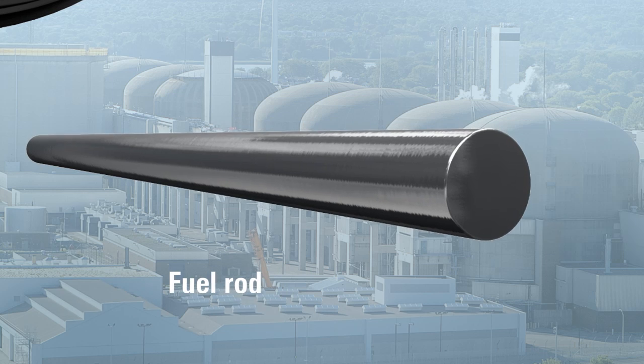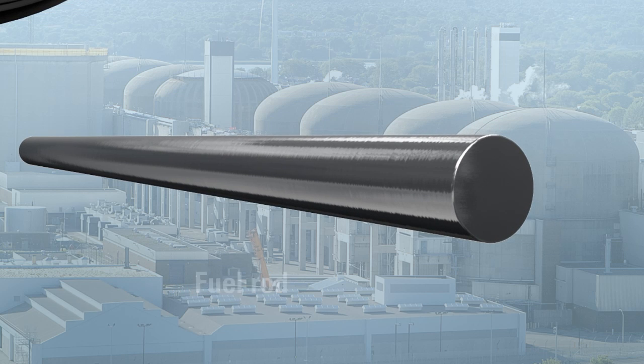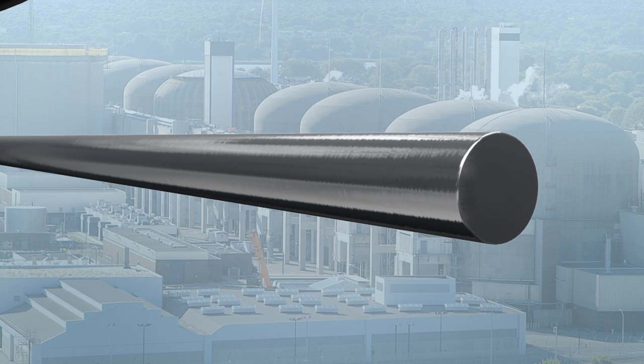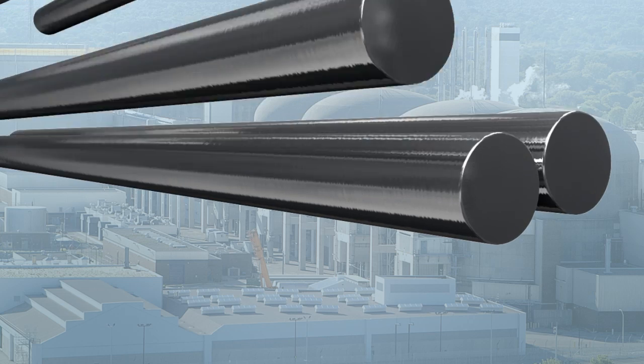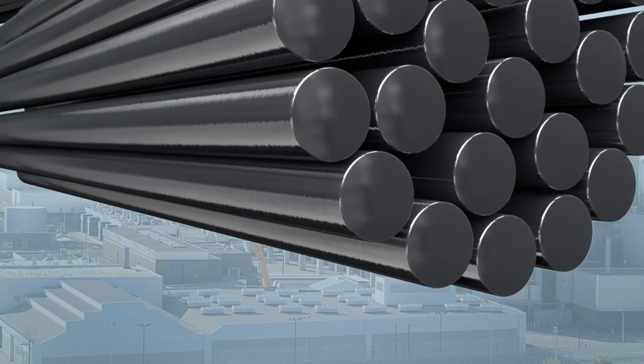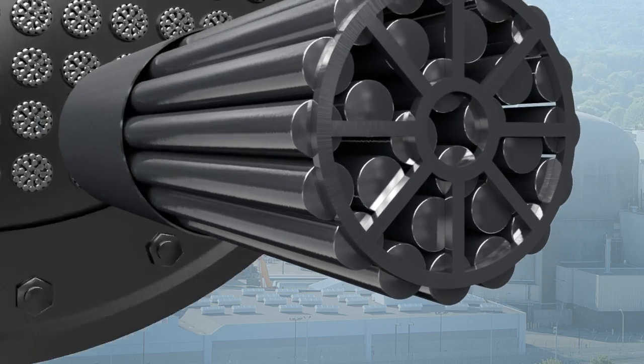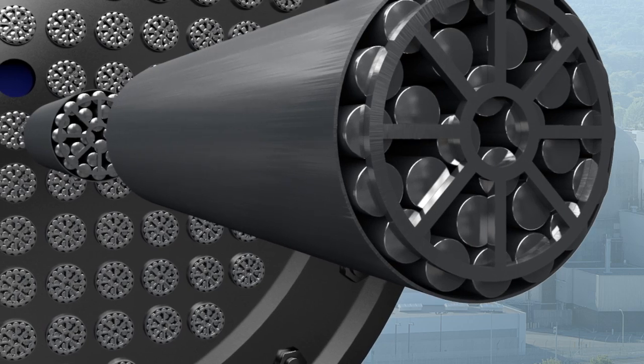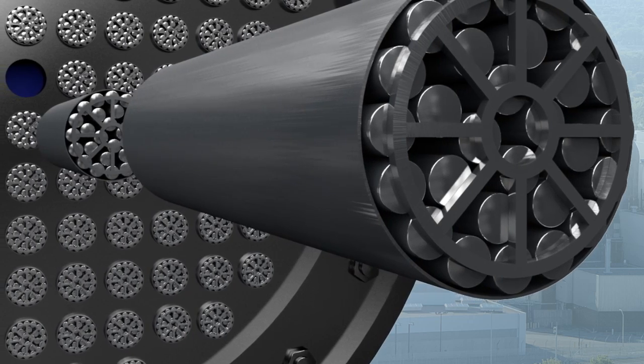The pellets are contained in rods, which form the second layer of containment. CANDU fuel rods are made of Zircaloy, a metal alloy extremely resistant to heat and corrosion. The rods are then loaded into pressure tubes, which are part of the heat transport system. This is the third layer of containment.